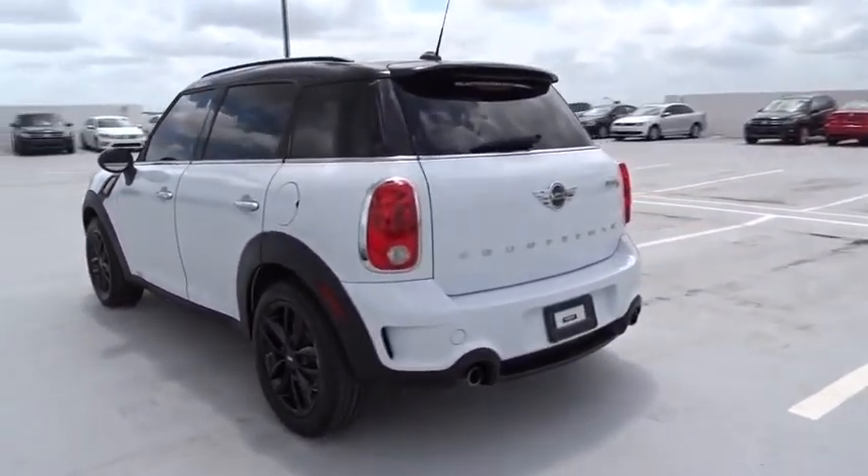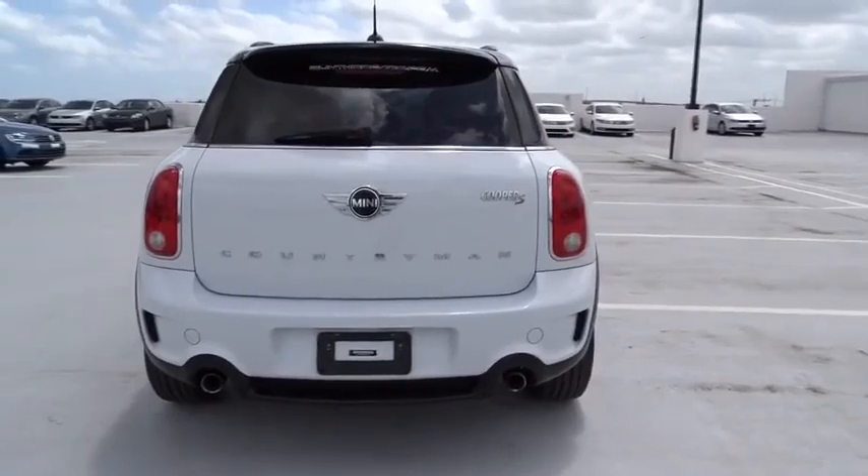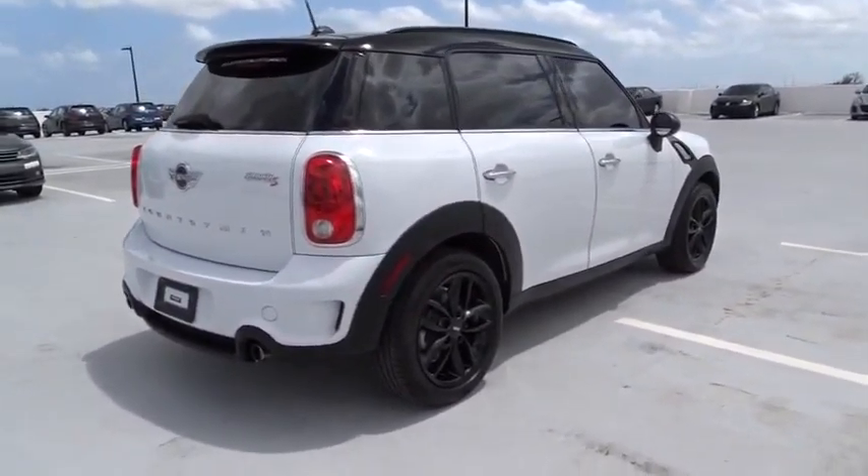This vehicle has less than 20,000 miles. Here are some of this vehicle's great options: traction control, stability control, Bluetooth, front wheel drive, air conditioning, front.